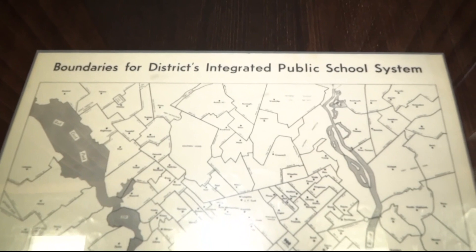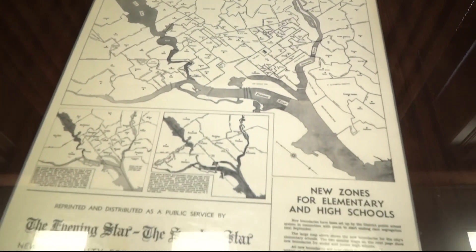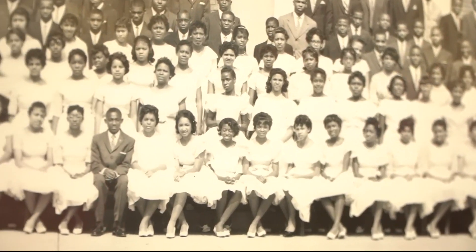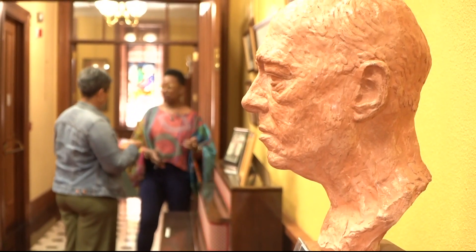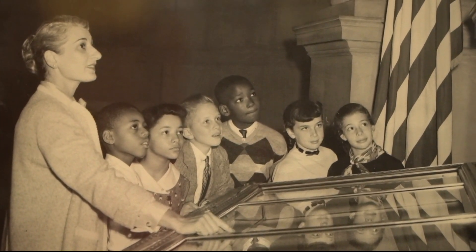The research library also marks the system's integration after the 1954 Supreme Court ruling that desegregated schools. At the time, DCPS was evenly split between white and black students. By 1964, 10 years after Brown, the white population declined to 12.5%. That's why Springle says there are few integrated school pictures from that time.